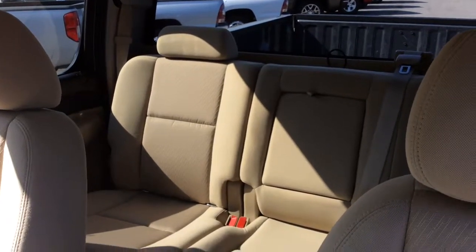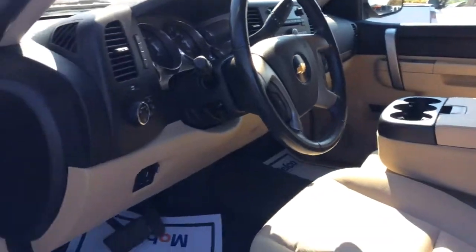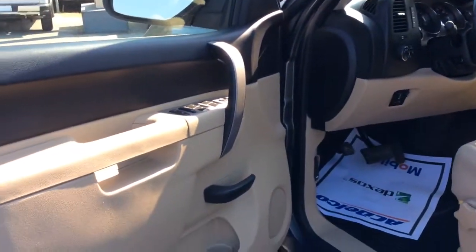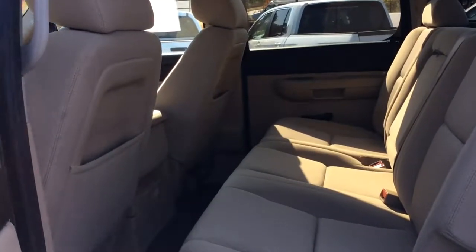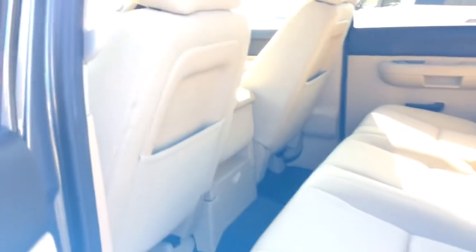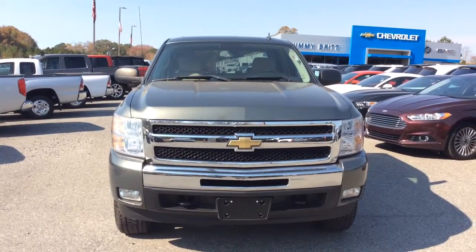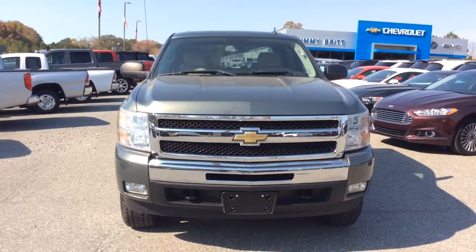Beautiful large back seat, got the tandem black thing going on — it's a really sharp truck. This truck does also come with all-weather mats, a nice little feature right there. Again, this is Josh Barr at Jimmy Britt Chevrolet. We look forward to speaking with you and earning your business. Thank you for watching.